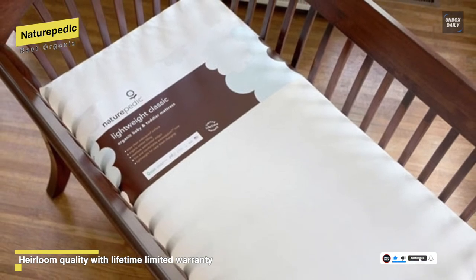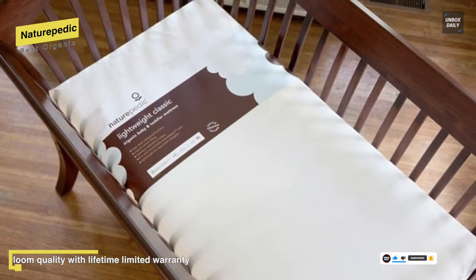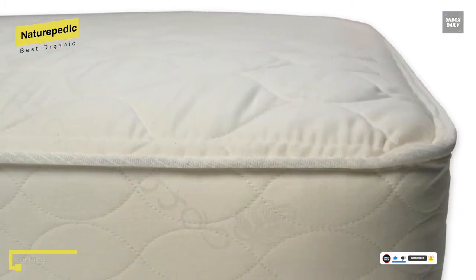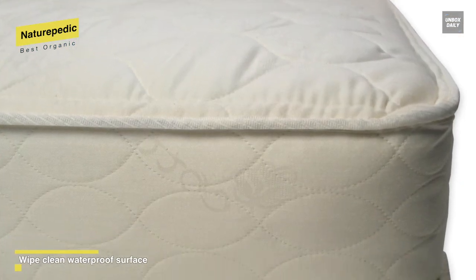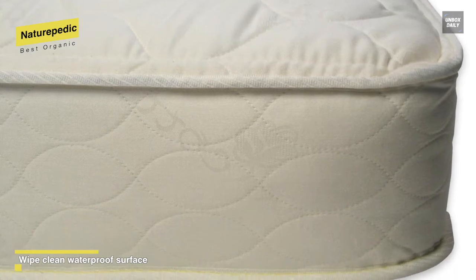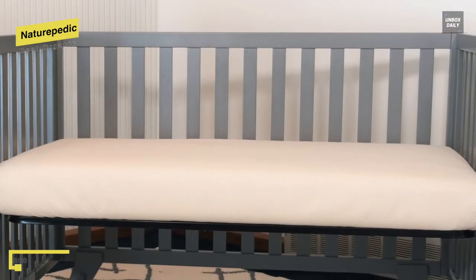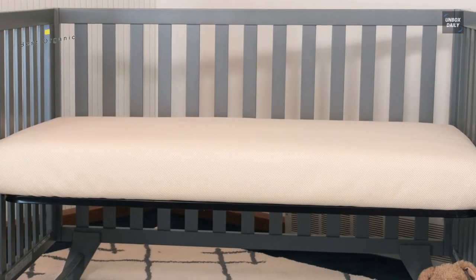It can fit all standard-sized crib and toddler beds measuring 27.75 inches by 52 inches by 6 inches. The Naturopedic classic organic baby crib mattress will let your baby sleep on a firm, healthy certified organic mattress that's fully waterproof, providing a truly hygienic sleep environment.